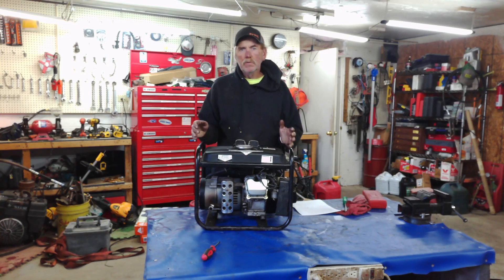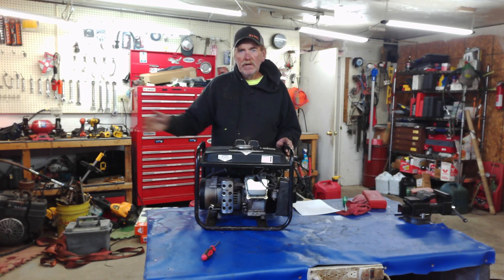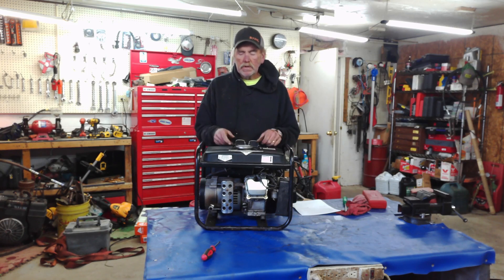What I recommend is that you face the generator exhaust system to the outside. You can still leave it in the building, but just have it so the exhaust is going out the door. That way you don't run into an issue of carbon monoxide.